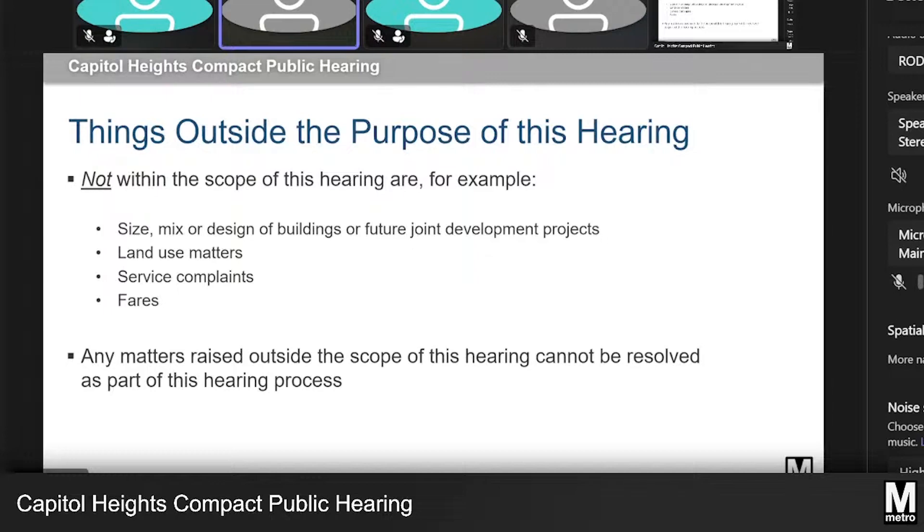This is where we get to listen to you — this is the intended objective. This is your opportunity to provide comments on the proposal, and we are here to listen. We won't be able to answer questions during your testimony. Before you begin your remarks, please state your name, and if you're here with an organization, the organization that you represent.